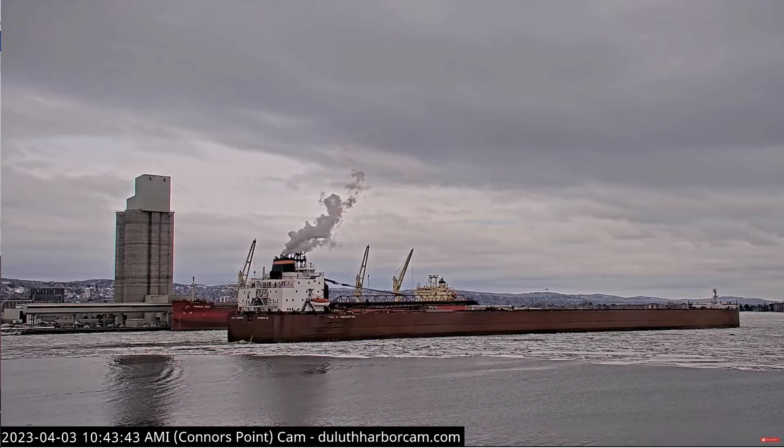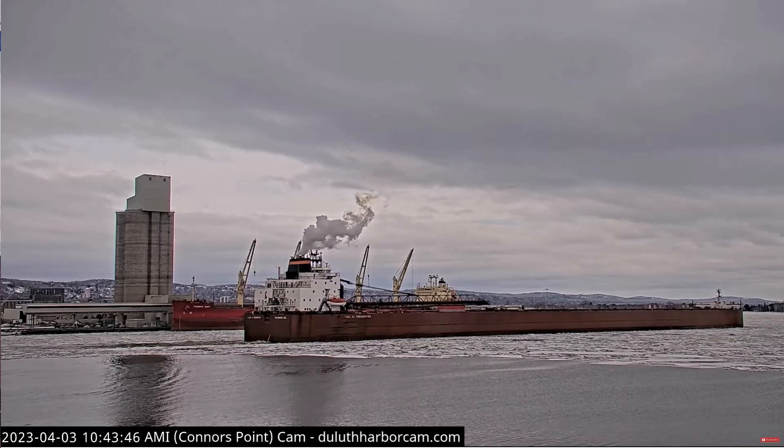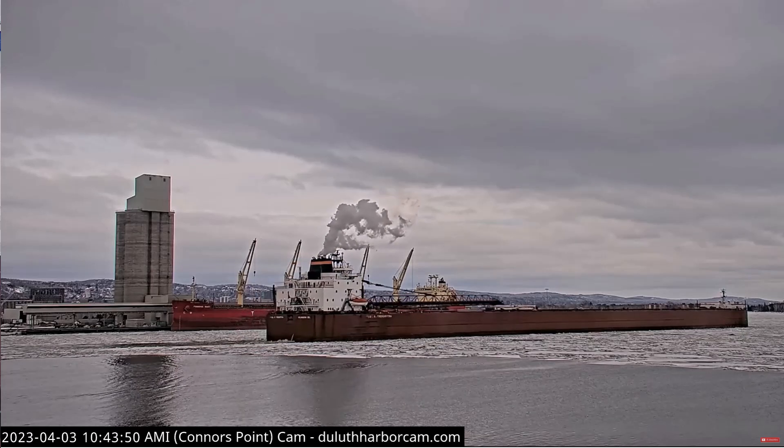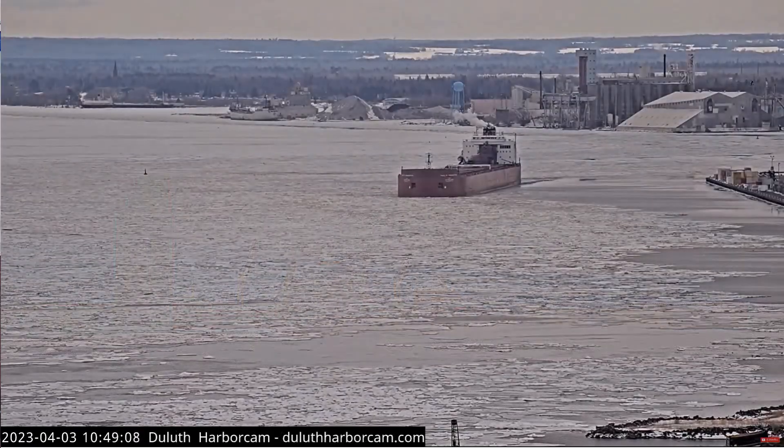She is also equipped with a 1,500 horsepower bow thruster to aid her maneuverability in port. The Poltradertha has 36 hatches on her deck, which open into five cargo holds below deck.